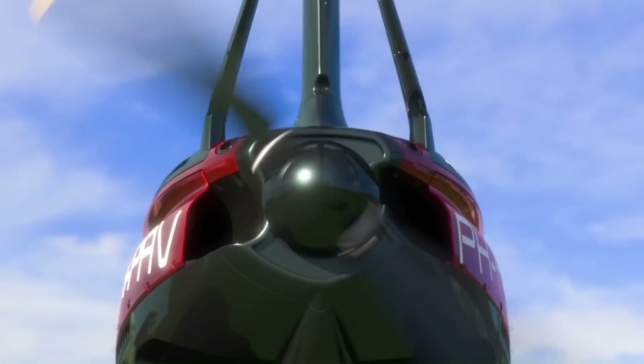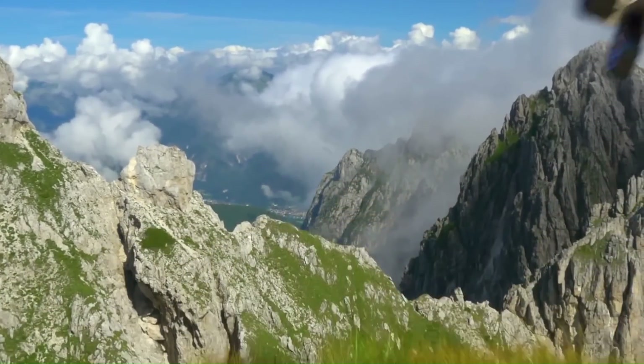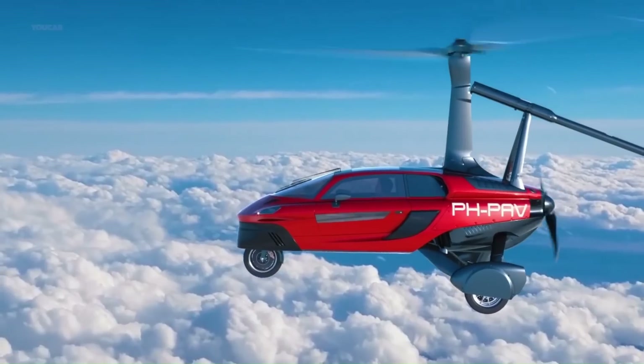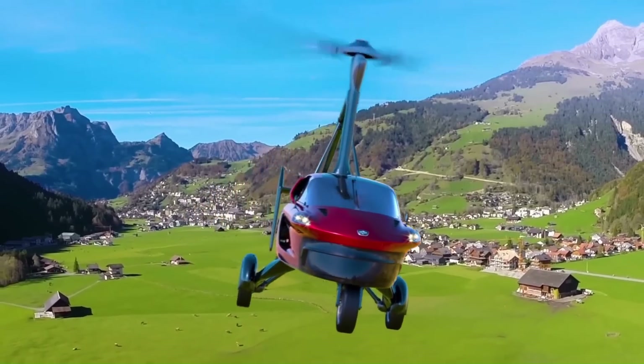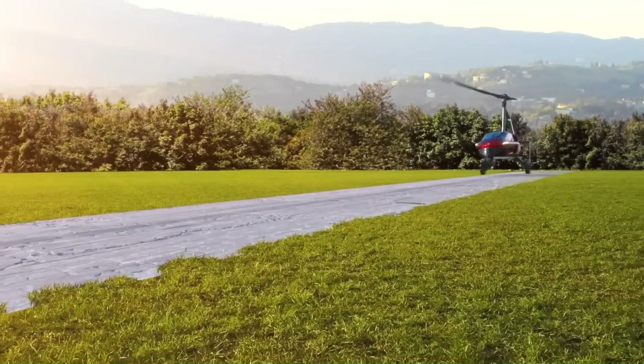To fly the Liberty, the driver needs a driver's license and an autogyro pilot's license. The Liberty is currently in the final stages of development and is expected to be available for purchase in 2025. The base price is €499,000, about $550,000.